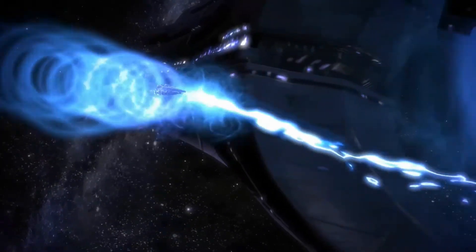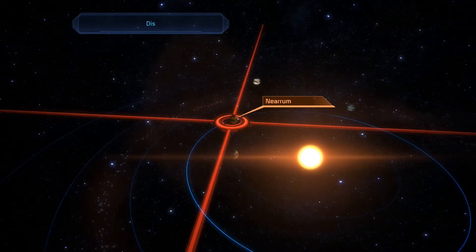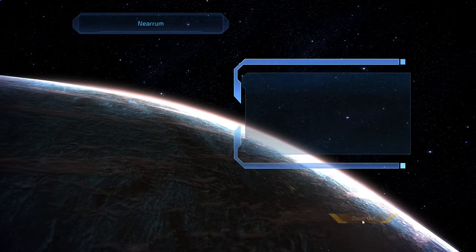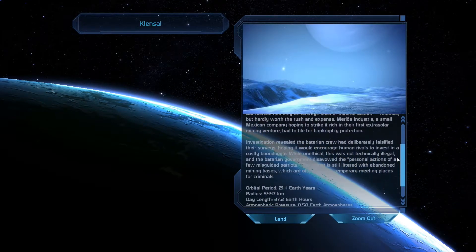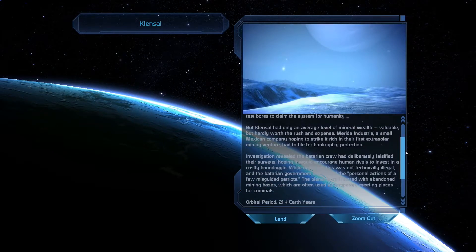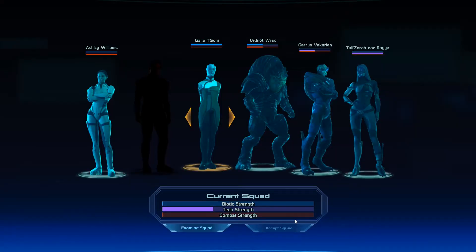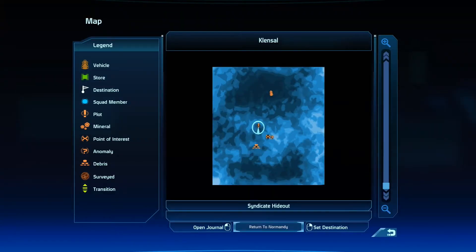I've got two crime lords I'm going to have to beat — this is my last assignment. Alright, let's go here. This is a thin atmosphere. The miners and crew deliberately falsified their surveys hoping it would encourage human rivals to invest in a costly boondoggle — while unethical, this was not technically illegal. Okay, so this place sounds like there's going to be some shenanigans when we get here. Go ahead and land — looks like we got a nice blizzard going on. We went from a super hot planet to a freezing cold one — you're just never comfortable in space, are you? Alright, you guys know the drill. I'll see y'all in a second.